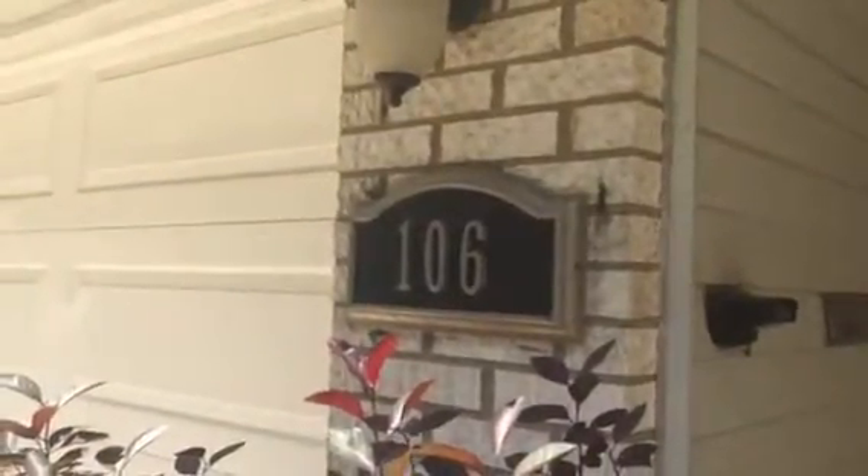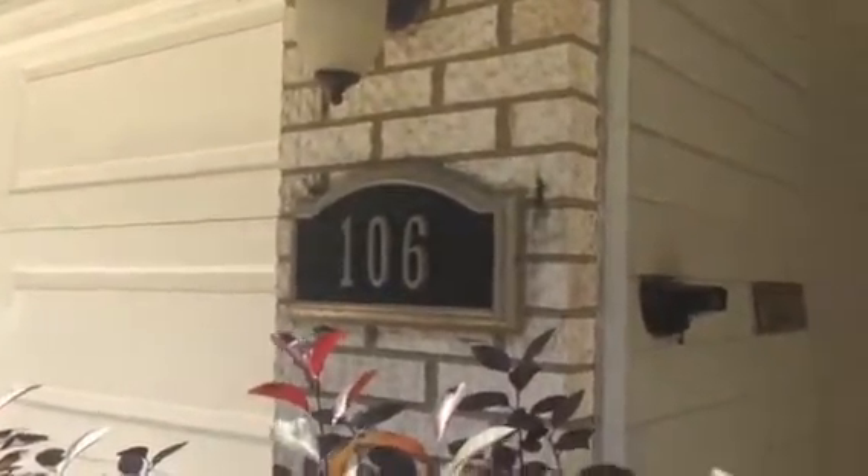Welcome to my open house at 106 Janet Lane in Streamwood. Come take a look. It's got three bedrooms, two full baths, all hardwood floors, and a nice sized living room.